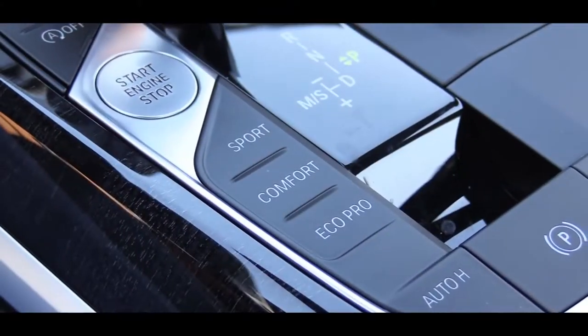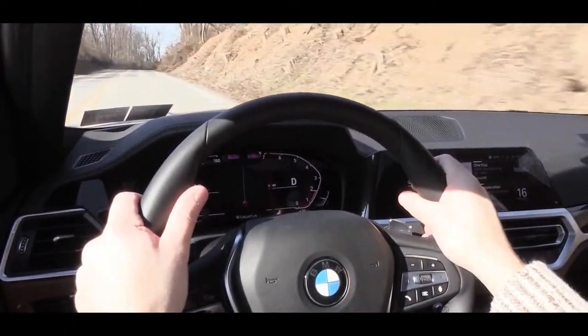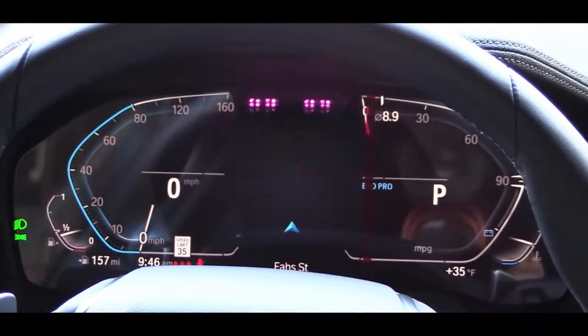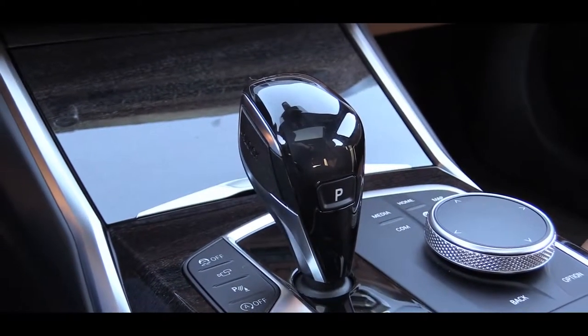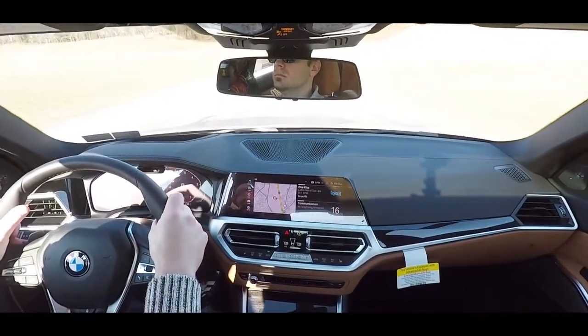Before we get into any accelerations, I wanted to mention there are some drive modes located just to the left of the shifter. They adjust the throttle response, shift points, steering sensitivity, and the gauge setup — the gauges change slightly as well, which I thought was pretty cool. Moving the shifter all the way back and to the left gives you manual shift mode, where you have full control over the paddle shifters. Let's do that paddle shifter test and see how quickly they react.